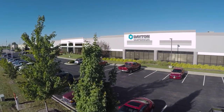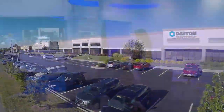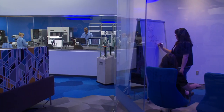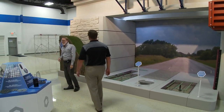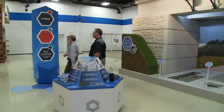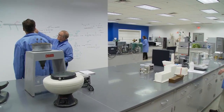Dayton Superior's commitment to perform with precision is illustrated by the Dayton Superior Innovation Center, which builds upon our legacy of innovation. Unique to the industry, our 15,000 square foot Innovation Center is home to world-class research and development, including engineering and technology services.